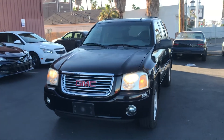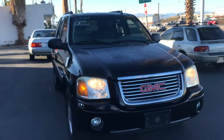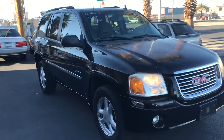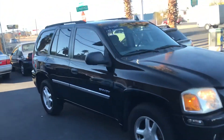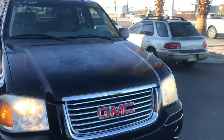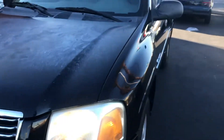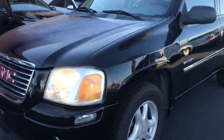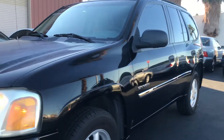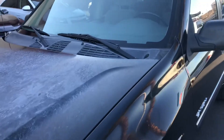Hey everyone, up for auction we have a 2006 GMC Envoy and we're going to do a quick walk around just to show the condition of the vehicle. Overall it looks really nice in general. It's a very clean vehicle and it's got really nice tires, so we're going to jump right into it.